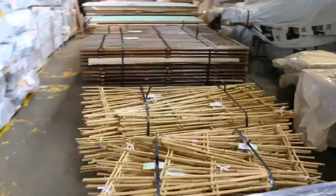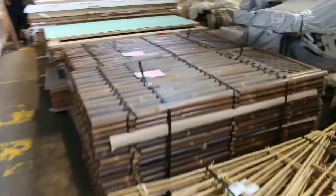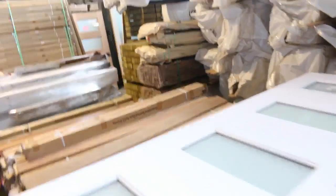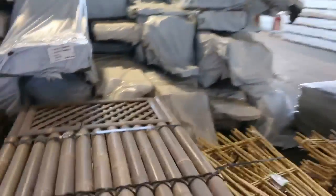Got some interesting good stuff for the garden there, and some nice products including bamboo with trellis tops — always very popular.